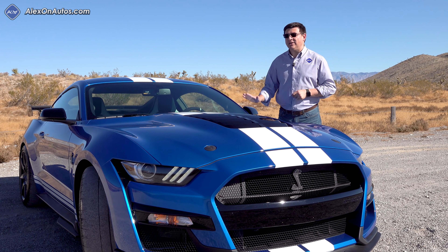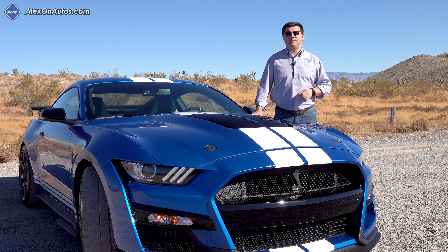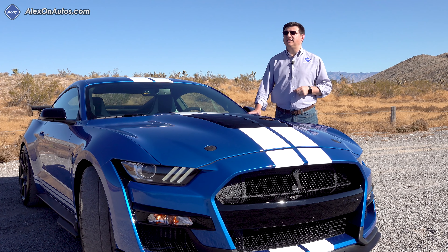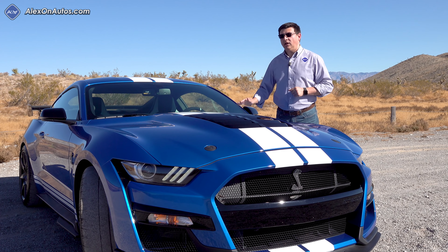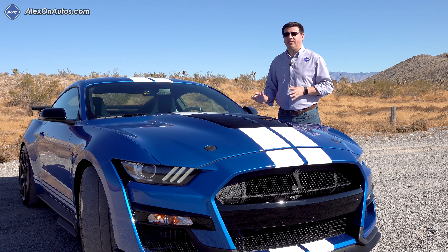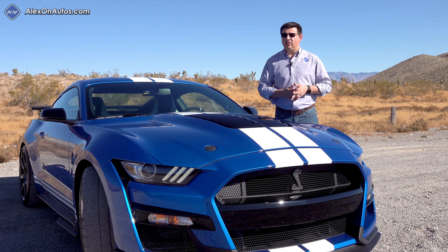The most impressive number for me is the zero to 100 to zero time of 10.6 seconds. There are very few vehicles out there that can match the GT500's quarter-mile time — we're talking about incredibly expensive models like a Ferrari 488, an Audi R8 V10 Plus, a Lamborghini Huracán, or a Tesla Model S. Although the Model S wouldn't have a trap speed as high as this Mustang. And when it comes to zero to 100 to zero times, even fewer vehicles will post better numbers. This is one of the differentiators between the GT500 and something like a Hellcat — that zero to 100 to zero time is definitely going to be longer in the Dodge lineup.